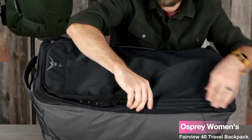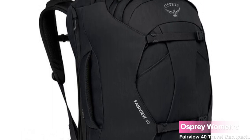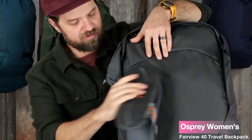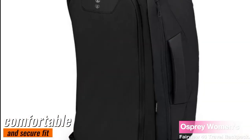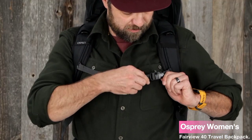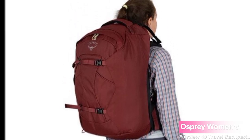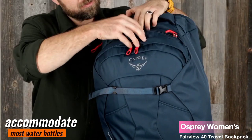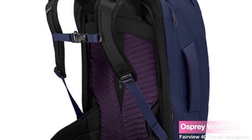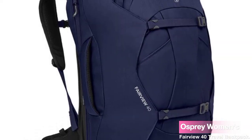One of the standout features of the Fairview 40 is its ergonomic design. The harness and hip belt can be stowed away, making it easy to check in your backpack without worrying about straps getting tangled. When you're ready to hit the trail, simply deploy the harness and hip belt for a comfortable and secure fit. Staying hydrated is easy too — two front mesh bottle pockets accommodate most water bottles, and the external zip toiletry pocket keeps your toiletries organized and easily accessible.